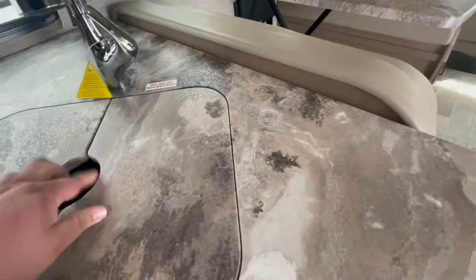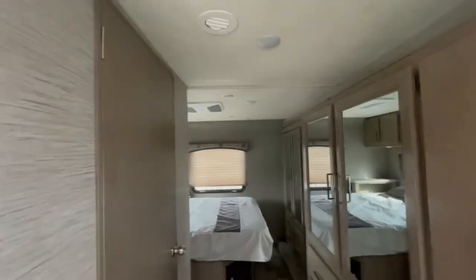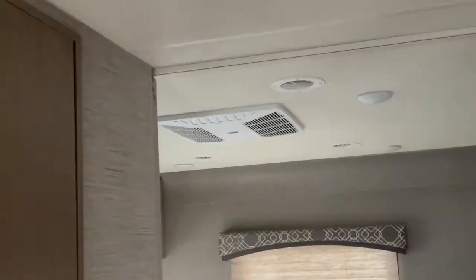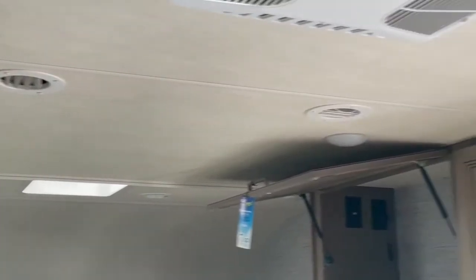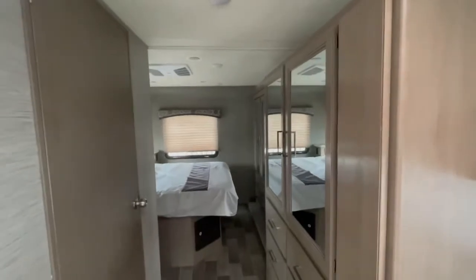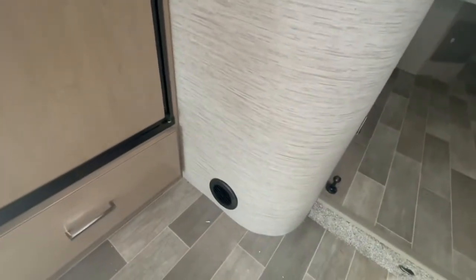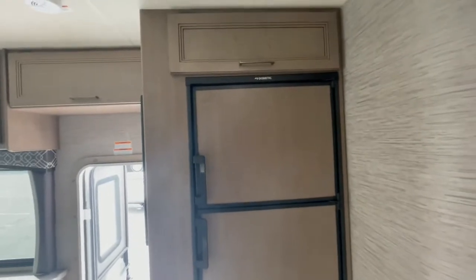There's a nice skylight and fan overhead. You've got not one but two air conditioners — one in the back bedroom and one right up front. It is ducted, so it functions like central AC for the RV, with air coming through vents providing an even flow for both the AC and the furnace. You also have an almost 10-cubic-foot refrigerator and freezer by Dometic.